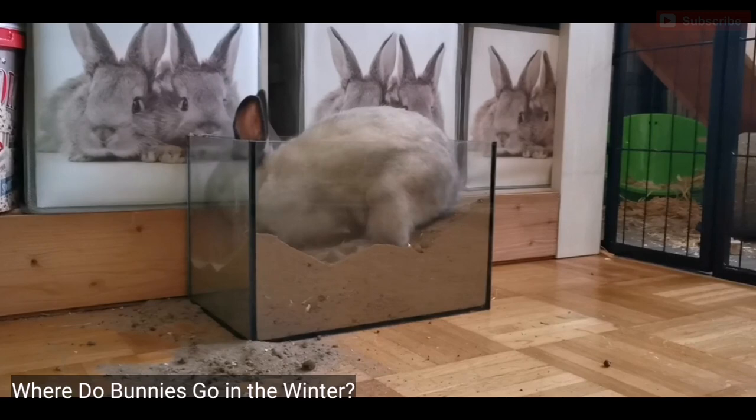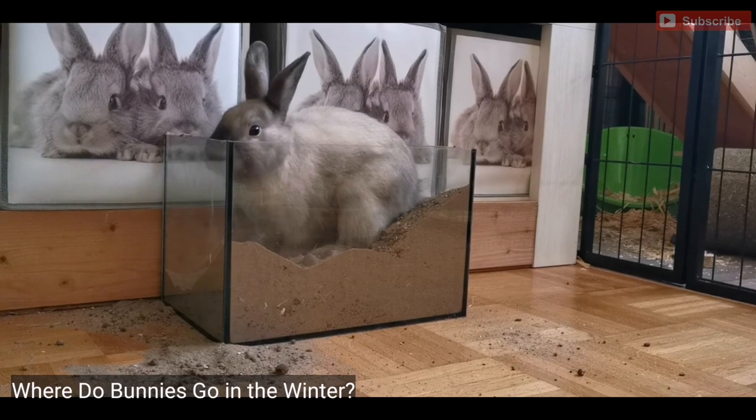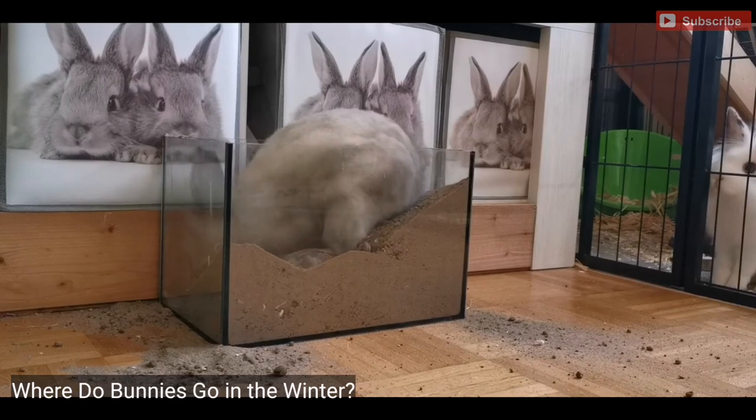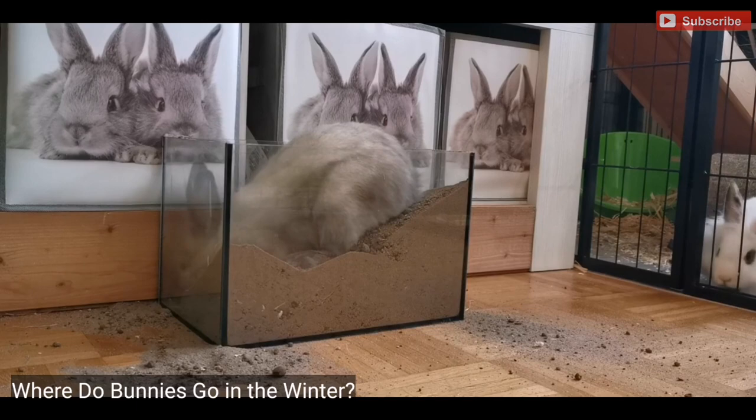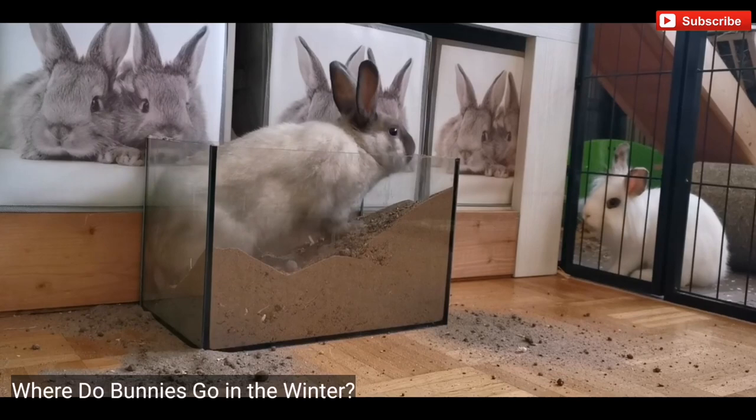1. Eastern Cottontail. Eastern cottontails are very common throughout North America. You can find them in nearly all states across the South Central United States. They are also native to Southern Canada, Northern South America, and Eastern Mexico. They often live in large meadows and open fields with plenty of grass and plants. These bunnies stay in one spot for their entire lives as long as the weather permits. However, they migrate short distances if there isn't enough food. In winter, they travel longer distances foraging for food and looking for shelter.